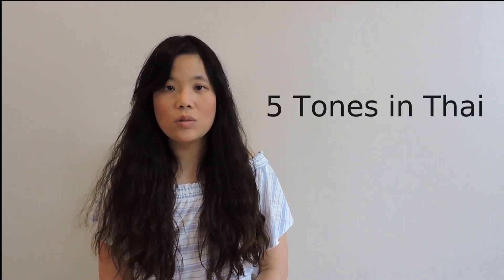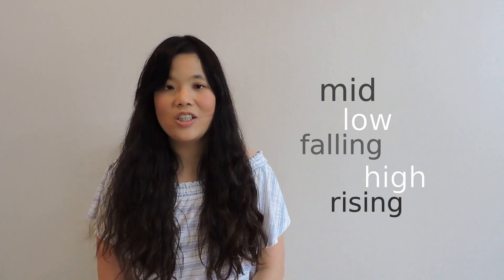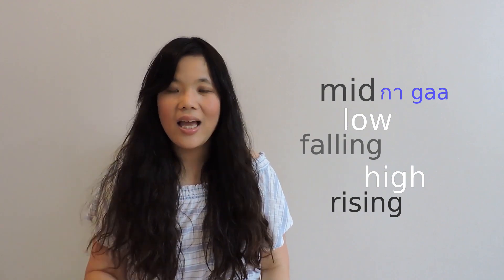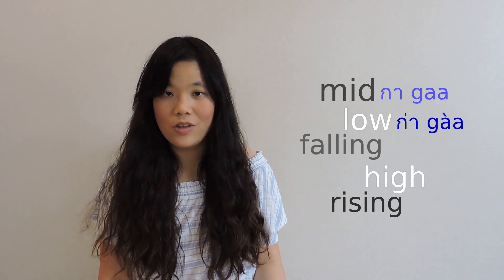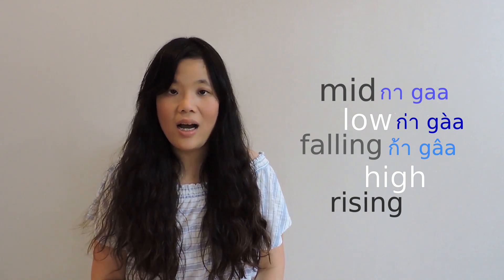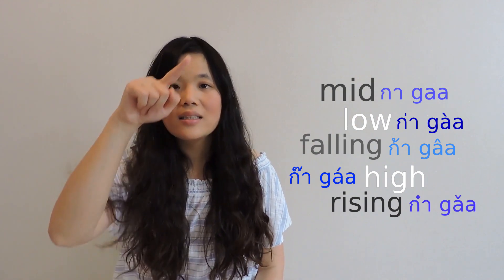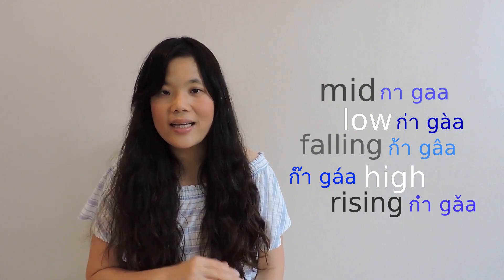We have five tones which are mid, low, falling, high, and rising. For example, 'ga' is mid — it's just flat. 'Ga' is low. Then falling, high, and rising — each sounds distinctly different.